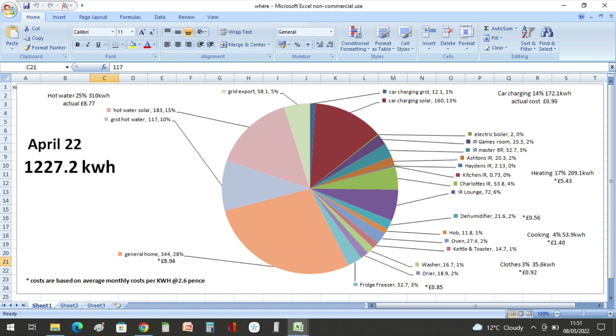We're still using electric heating at the moment — that was 209.1 kilowatt hours, or 17 percent of our home usage, at a cost of five pounds and 43 pence in April. The dehumidifier used two percent at 56 pence. Cooking — we've now got the electric induction hob instead of the gas hob — was four percent at 53.9 kilowatt hours at a cost of one pound 40.